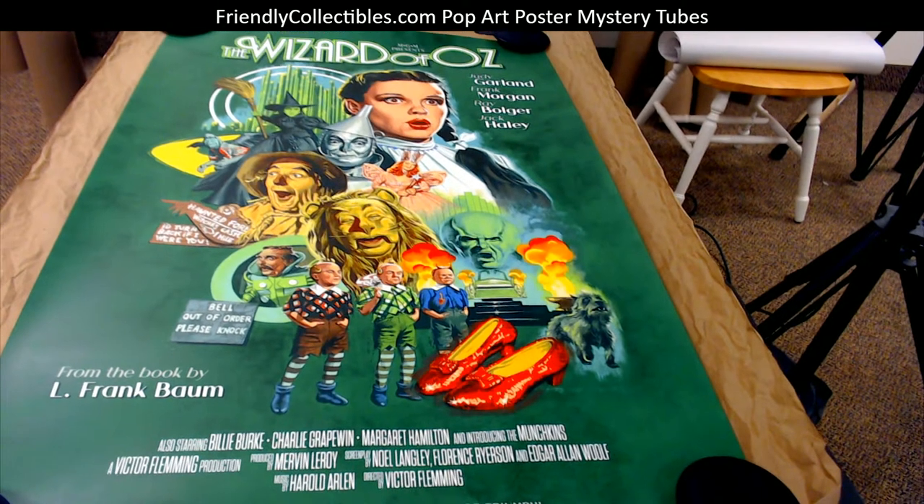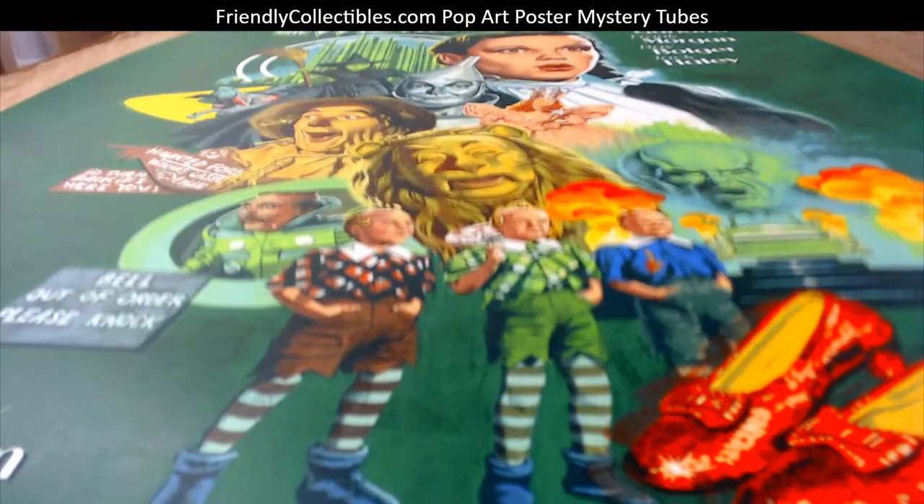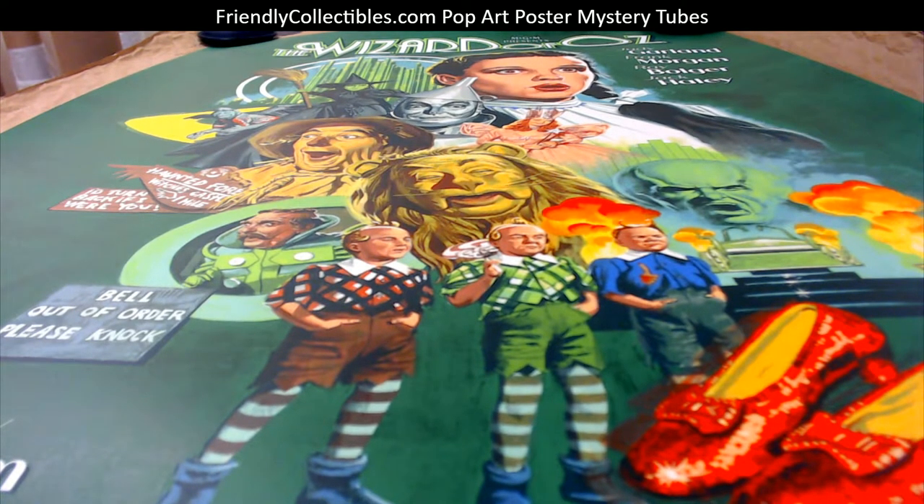It's a really awesome print by Paul Mann. He's a real popular artist who does a lot of alternative movie posters. His last name is spelled M-A-N-N. Paul Mann is a really cool artist, and that is a beauty — congrats on that one.